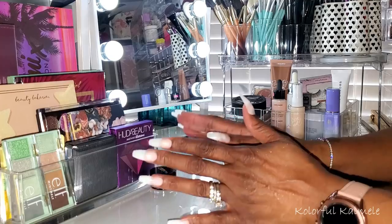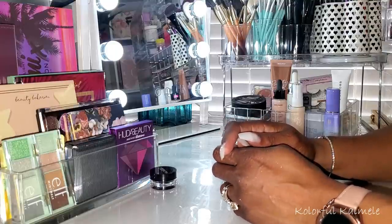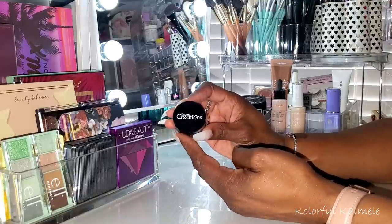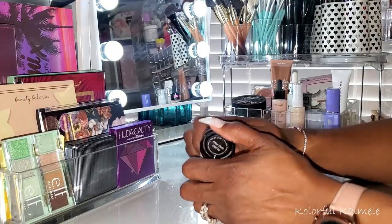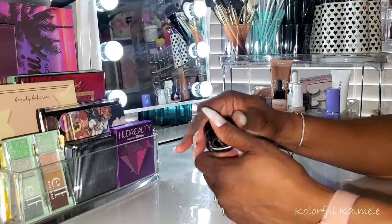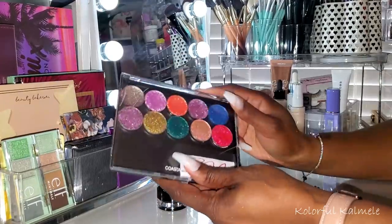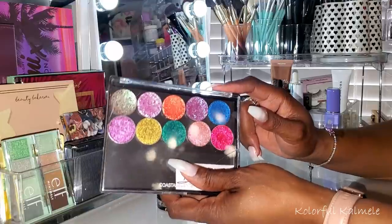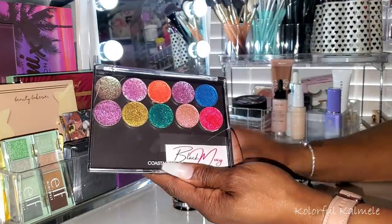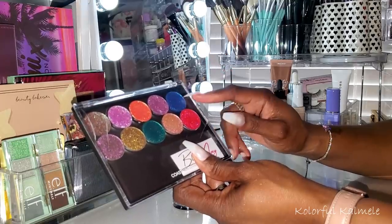Last but not least, let's run through the eye palettes I want to use. I grabbed a gel pot from Beauty Creations — I want to play with smoked-out looks using a black base and then going in with gorgeous shimmer singles on top for dramatic eye looks. I'll pair the black base with some of my Black Moxie shimmers. I swatched these on Instagram and nearly passed out — they're so gorgeous.